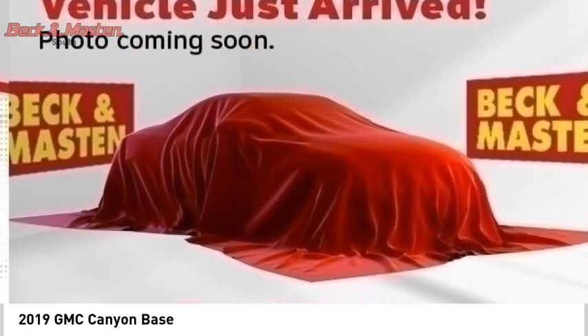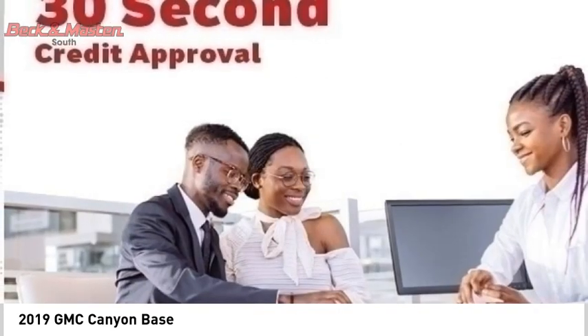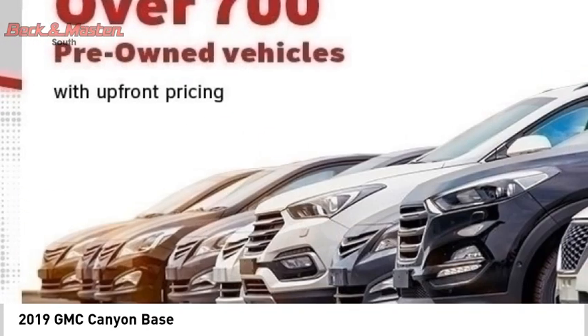Capless fuel filler system. This vehicle offers reliability and good looks at a great price, so come in and take a test drive today.